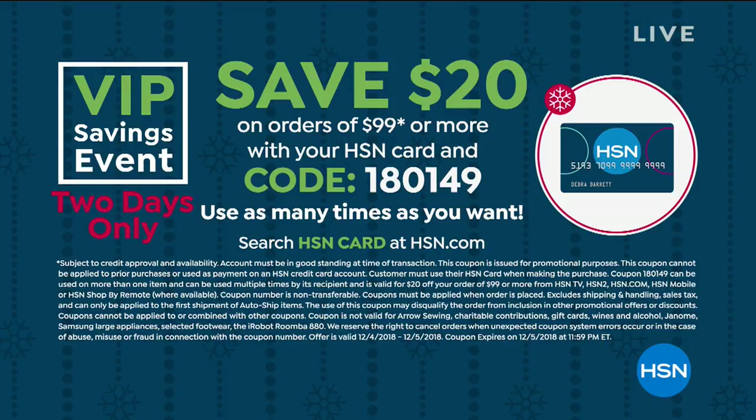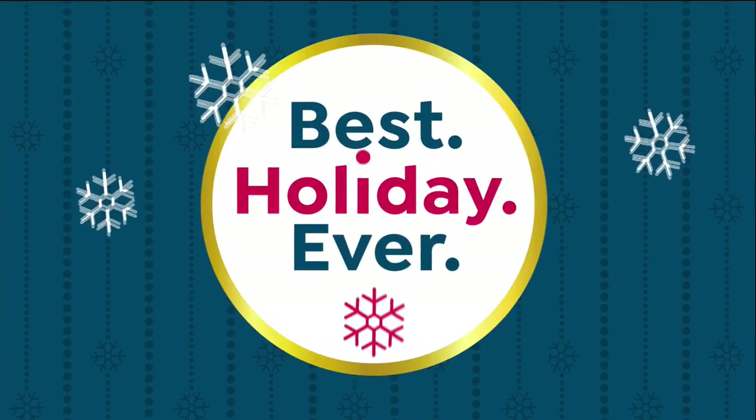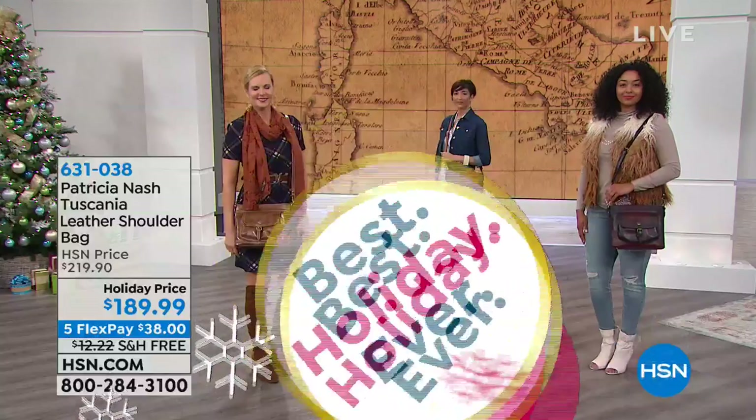A quick reminder of our VIP savings event — two days only. On orders of $99 or more with your HSN credit card, you save $20 on whichever product you choose. Write down the code 180149. You can use it as many times as you want — this is two days only. Normally deals like this say use it one time, but you can use this as many times as you want. Search hsn.com for HSN card or call us to get approved.